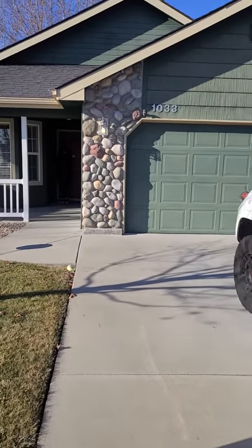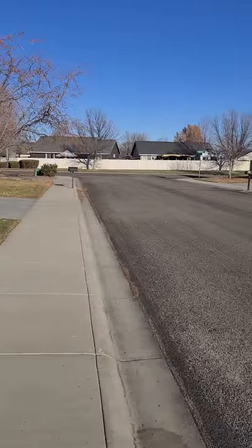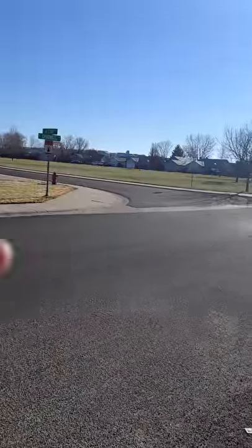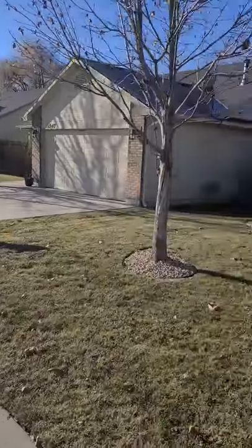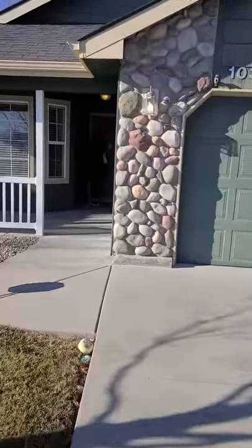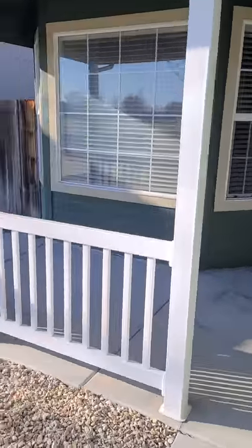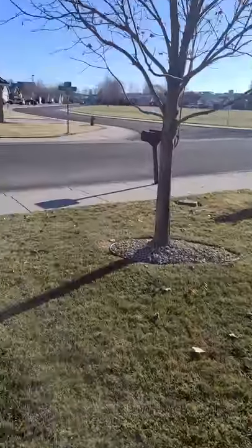Okay guys, 1033 Spoonbill. You can kind of see the neighborhood's really nice, nice little park over here. Just a nice Meridian neighborhood. We'll go on up here — Julie's opening up the door. Nice little porch here, some rocks and a tree.